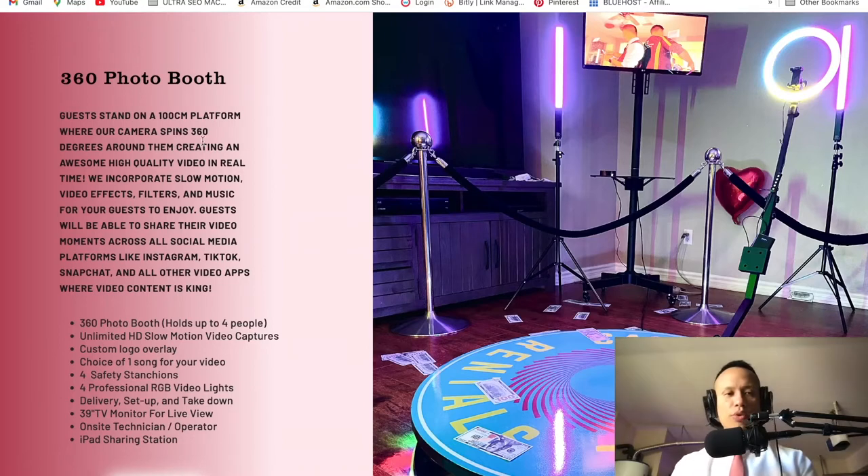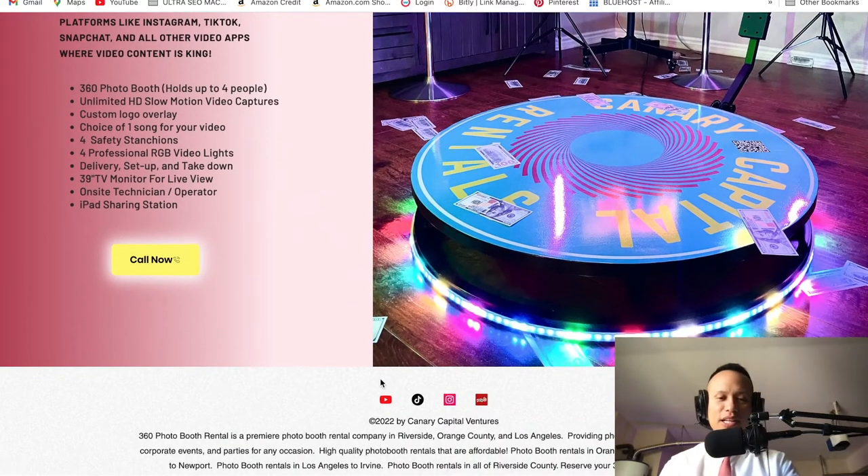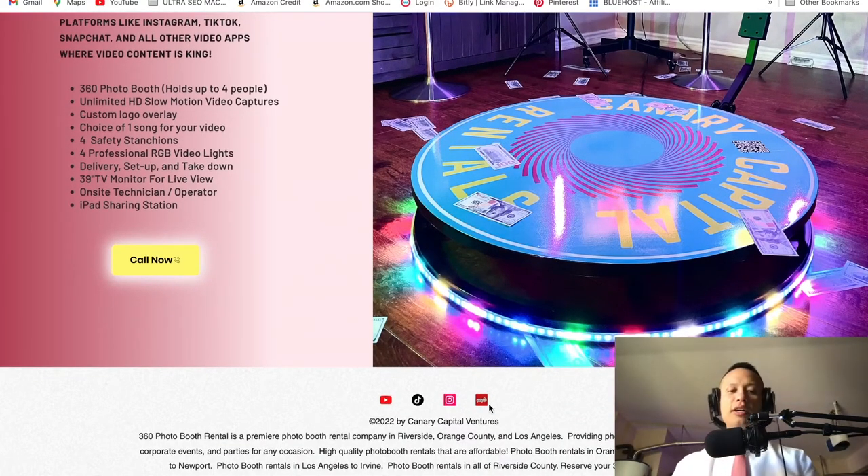Notice that I have '360 Photo Booth' here and throughout the entire first page — that's so Google can say, 'Hey, this website is about a 360 Photo Booth,' making it easier for you to be indexed. At the very bottom there's another call to action button, and I have little icons linked to my Yelp, Instagram, TikTok, and YouTube.